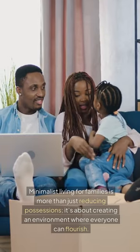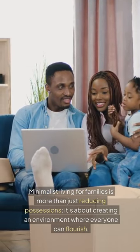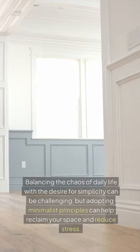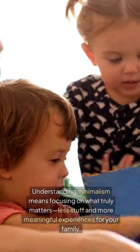Minimalist living for families is more than just reducing possessions. It's about creating an environment where everyone can flourish. Balancing the chaos of daily life with the desire for simplicity can be challenging, but adopting minimalist principles can help reclaim your space and reduce stress. Understanding minimalism means focusing on what truly matters — less stuff and more meaningful experiences for your family.